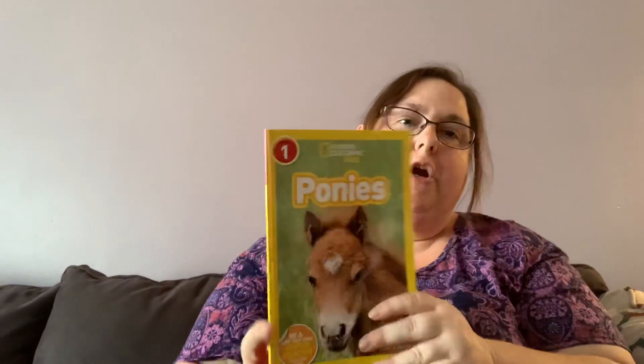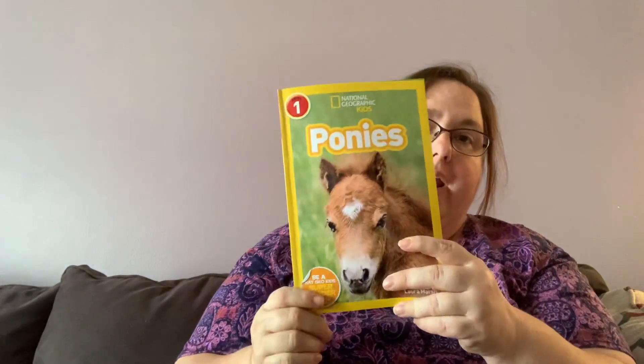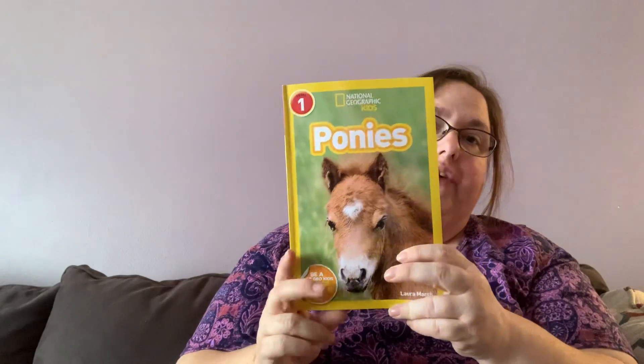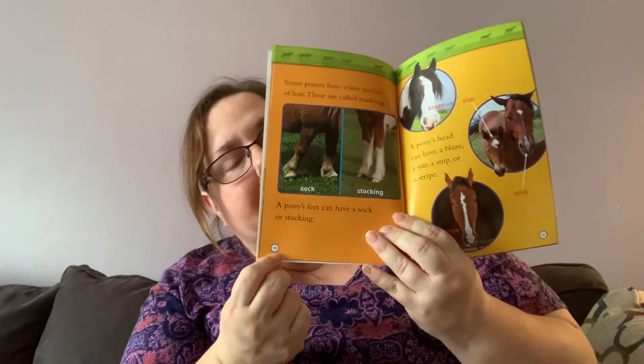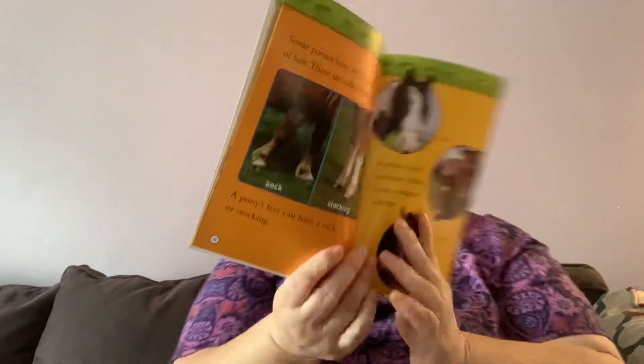Okay, so we started reading Ponies on Friday. We're going to finish that book today, like I said we were going to. And we stopped on page 16, so that's where we're going to start reading from.